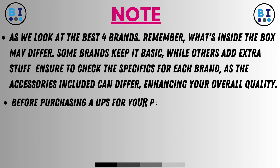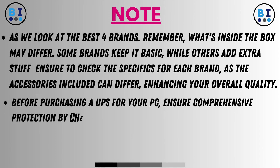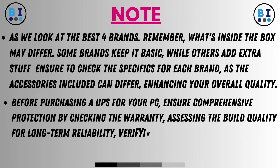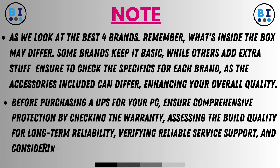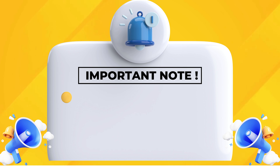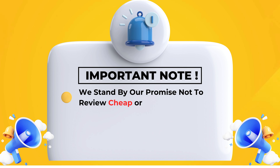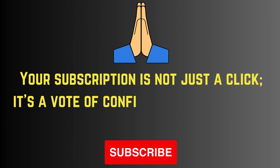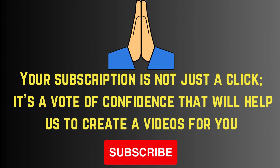Before purchasing a UPS for your PC, ensure comprehensive protection by checking the warranty, assessing the build quality for long-term reliability, verifying reliable service support, and considering the backup time to meet your specific needs. We stand by our promise not to review cheap or poorly rated items — choose quality and value. Your subscription helps us create more videos for you. Please subscribe.